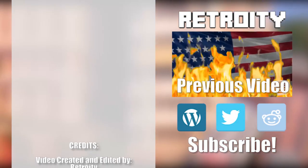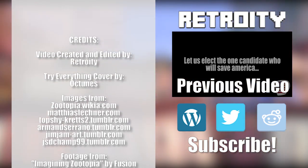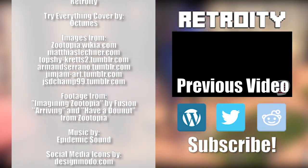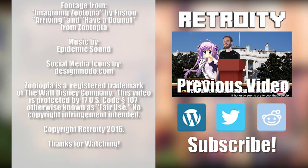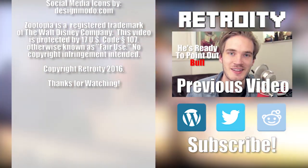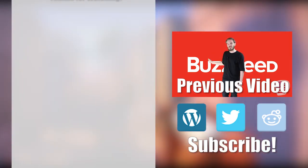Hey everyone, thank you all so much for watching. I hope you enjoyed this video. This video was a bit of an experiment for me, so let me know what you guys think in the comments below. If you like this video and want to help out, go ahead and give it a like. If you want to see more of my videos, go ahead and subscribe. You can also follow me on Twitter, check out my subreddit, and check out my website. Thank you all for watching, and I will see you all in the next video. Bye-bye!